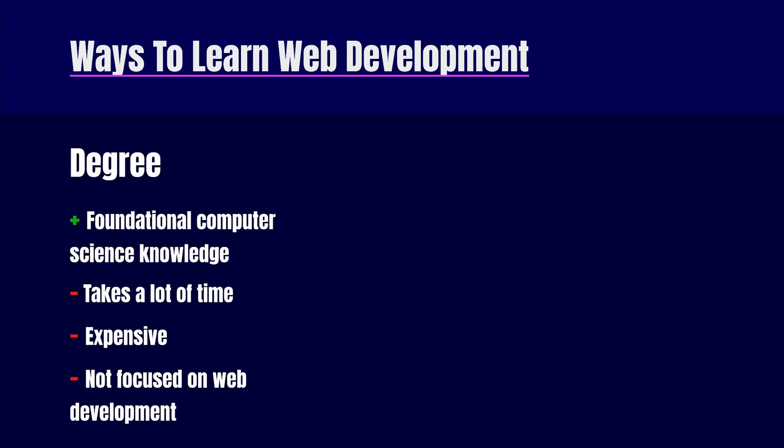Now there are a couple different ways of learning web development. The first is a degree through either a university or college. This offers strong foundational knowledge in computer science, which can be very helpful, especially in certain areas of programming. However, in my experience, this understanding of computer science is not necessary in order to get your first web development job, and you can learn all of the theory and nitty gritty details of computers while on the job.